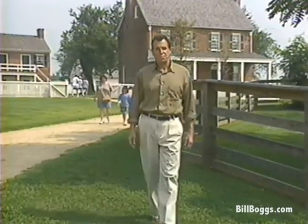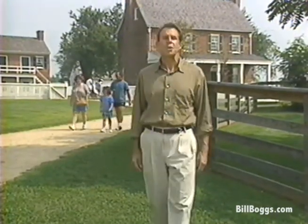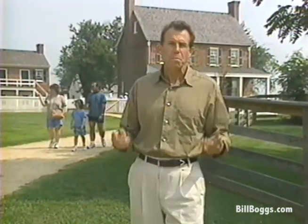This is a wonderful trip to take with the family. If you have students studying American history, a trip like this helps put everything in perspective. There's nothing like actually walking through the historic sites to better understand what happened and how it still affects our lives today. I'm Bill Boggs. Thank you for joining me on Historic Traveler.